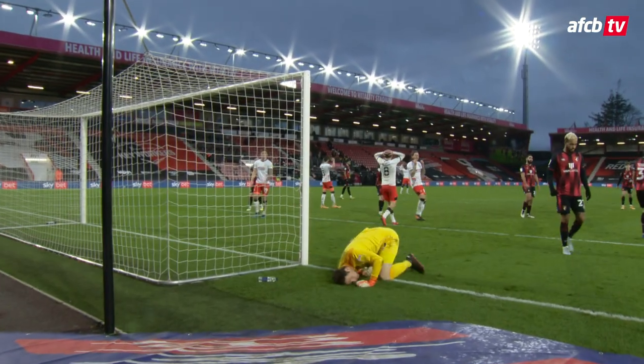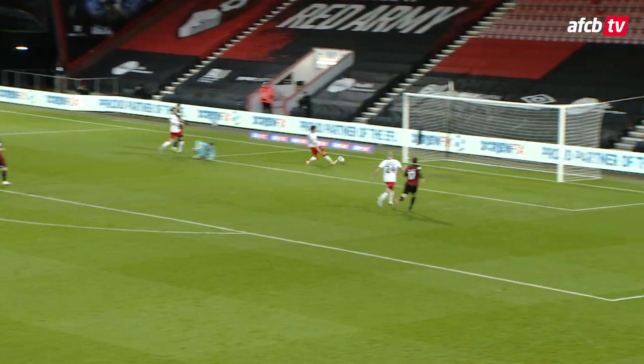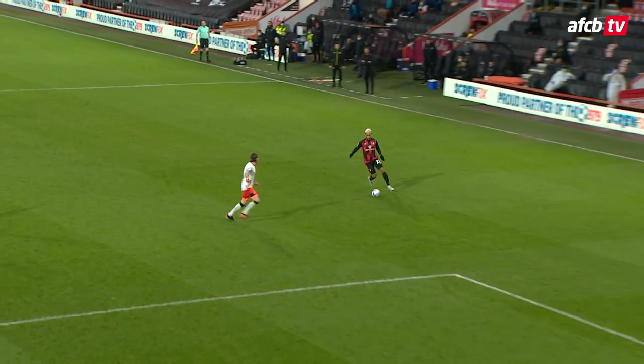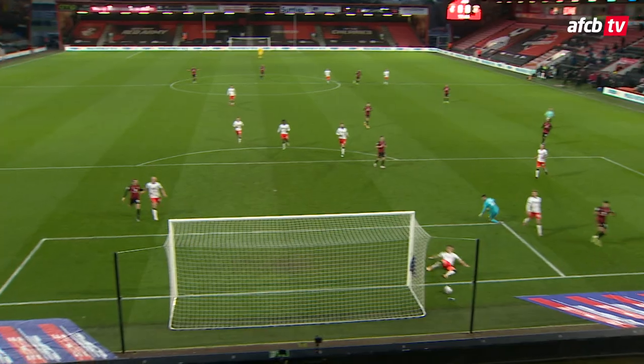Bury volleyed it full pelt from six yards, and through the middle Luton has stretched. King threads it down the inside left channel, Solanke's onto it! What a clearance off the line! Absolutely brilliant defending. Last-ditch effort — Solanke flicked it past the goalkeeper. It was rolling towards the net, and there was a heroic goal-line clearance from Luton to put it past the post for a corner.